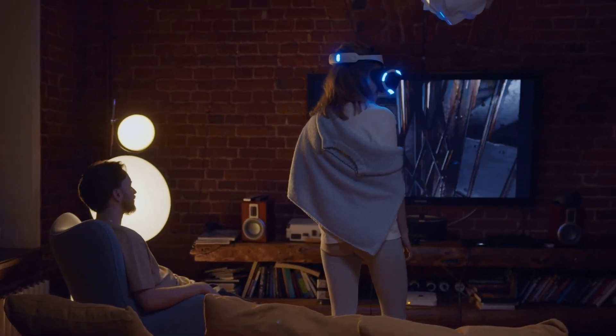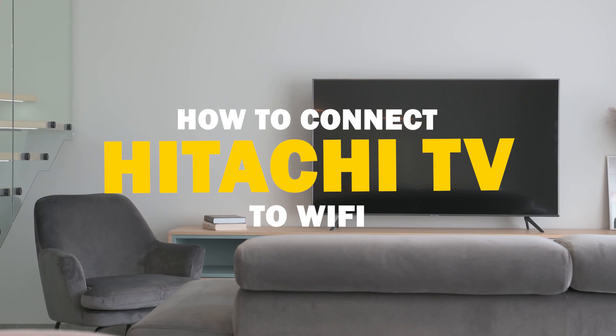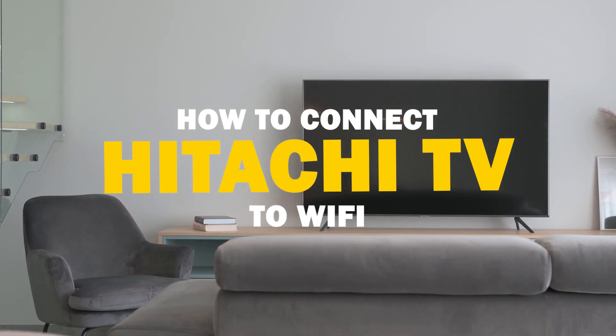Today we've got a common tech dilemma on our hands — a Hitachi TV not connecting to Wi-Fi. But fear not, I've got some solutions and easy fixes for you to try.